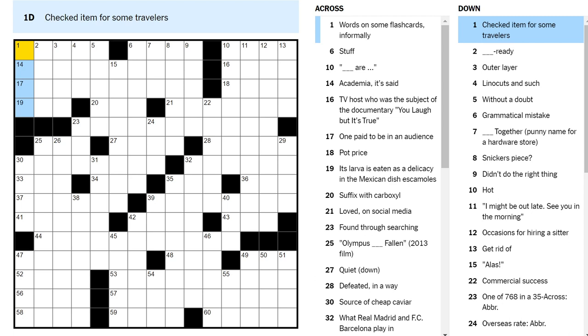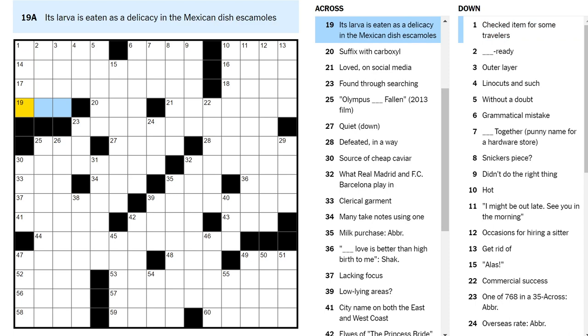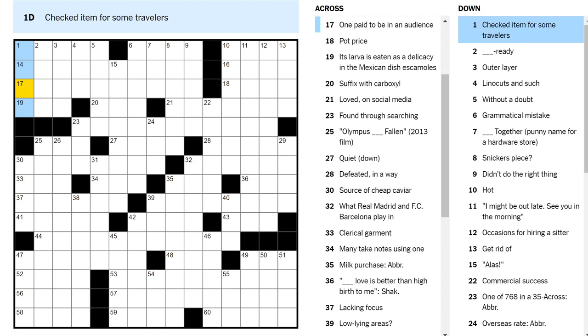Its larvae is eaten as a delicacy in the Mexican dish escamoles. Escamoles — what would that be? It doesn't have any obvious cognates to English. Larva — maybe it's ant larva? Could be.